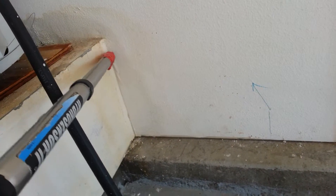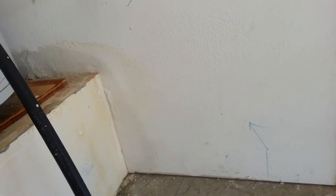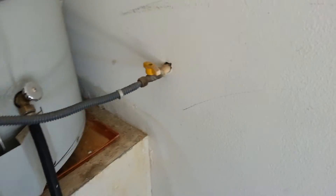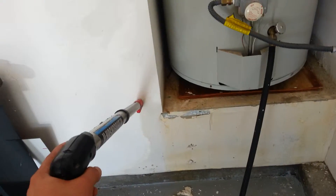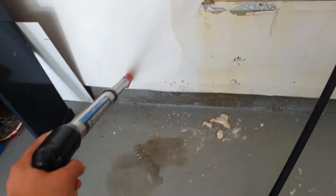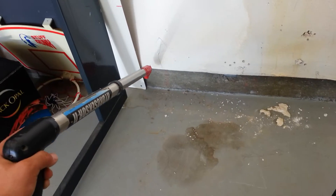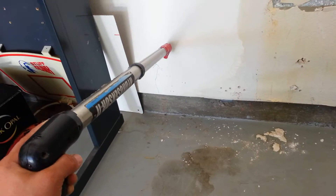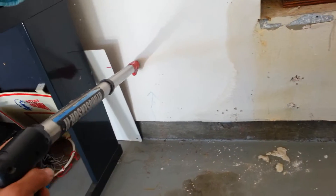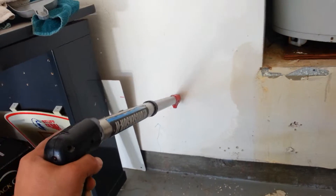You can notice the bubbling of the paint here, which is an indicator of moisture being trapped beneath the tape. This is all very soft. You can also see the water staining going along this wall. Dry here, wet here.